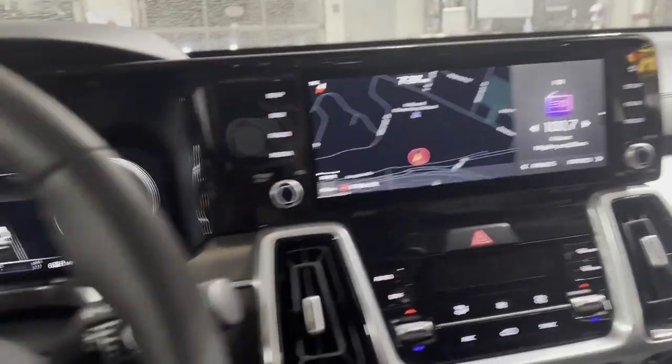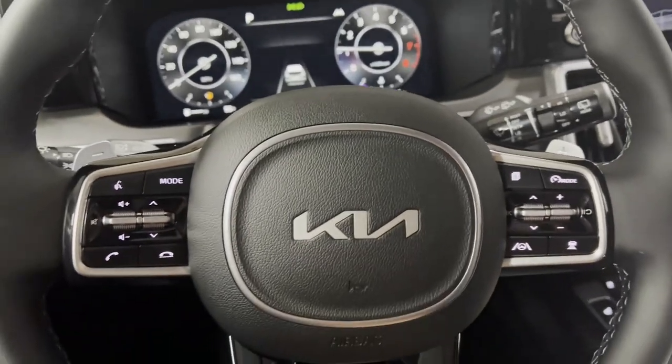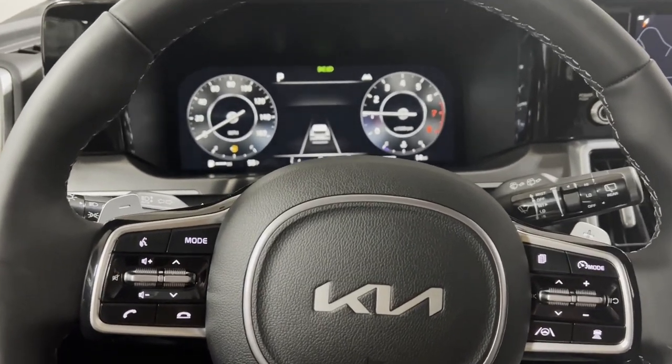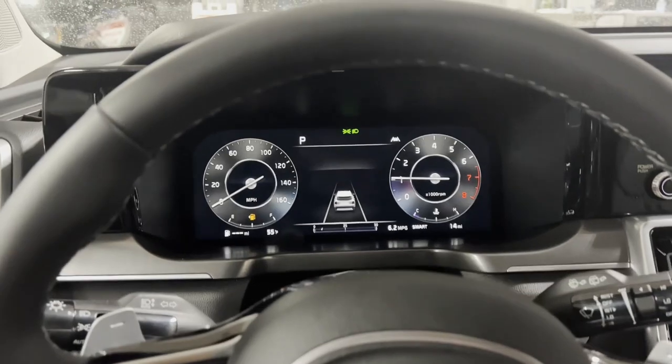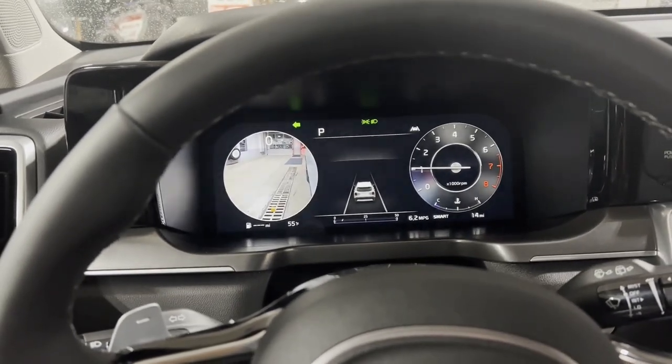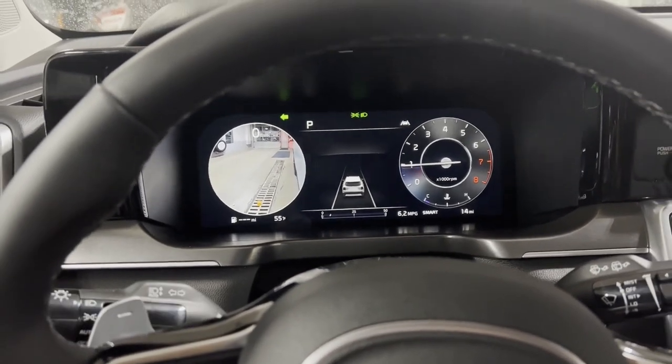You're also going to have lane keep assistance, blind spot monitoring, highway driving assistance, and adaptive cruise control. This particular model also has cameras on the side — when you turn your blinker on, it turns the camera on and shows you your blind spot right there on your dashboard.